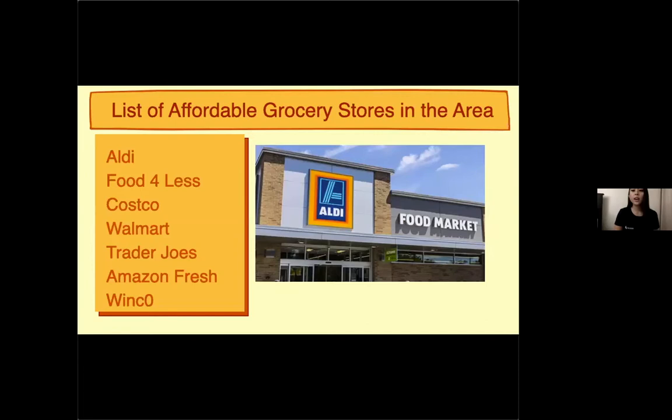There are lots of affordable grocery stores in the area: Aldi, Busteles, Costco, Walmart, Trader Joe's, Amazon Fresh, and Linco. A personal favorite of mine is actually Bond — if you have a loyalty phone number with them, you can get a lot of discounts. They also have great organic and vegan options. Feel free to comment if you have another favorite grocery store not on the list.